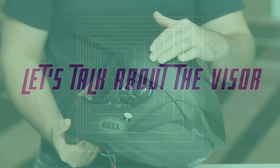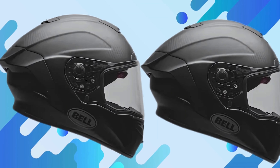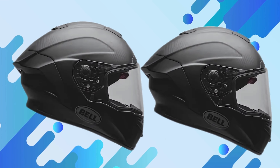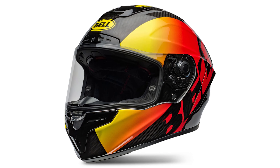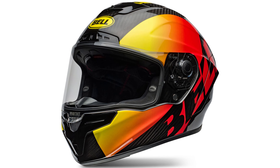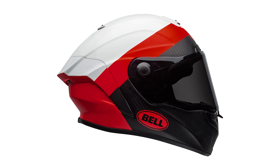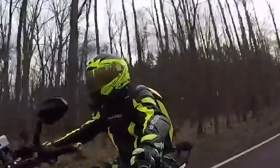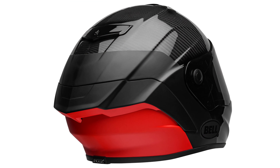Let's talk about the visor, which is one of the coolest features here. The Protint Reaction Visor adapts to light conditions, so you don't have to carry around multiple visors. It goes from clear in low light to dark in bright sunlight. The one issue I found is that it can get a bit too dark in certain conditions, like bright overcast skies or fog — not a deal-breaker, but something to keep in mind. Swapping the visor is a breeze thanks to a handy push-button system, honestly one of the easiest I've used. No Pinlock, but the visor's anti-fog coating does the job well enough.